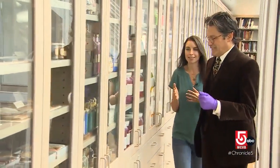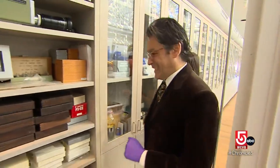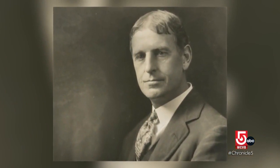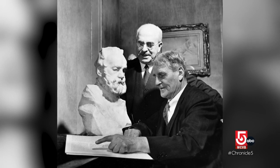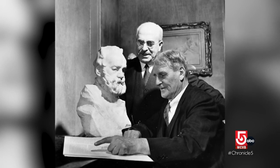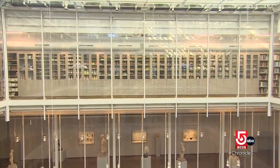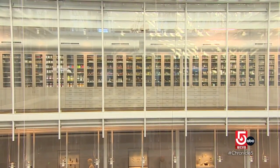The keeper of the keys, if you will, to the Forbes Pigment Collection is Narayan Kondakar. It was put together by Edward Forbes, who is the second director of the museum. He was very interested in understanding how a work of art is made and what it's made of. Edward Waldo Forbes spent his 30-plus years at the museum building the base for what you see today, so the collection grew in a slightly haphazard but increasingly well-known way.